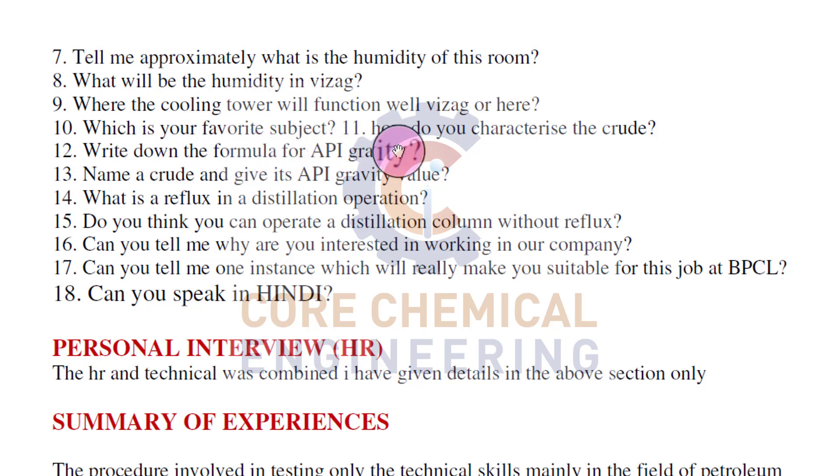Which is your favourite subject? How do you characterize crude? Write down the formula for API gravity. Name a crude and give its API gravity value. What is reflux in a distillation column? I would say two to three things you must prepare: first is pumps, second is the distillation column - these two are very, very important - and third is heat transfer.